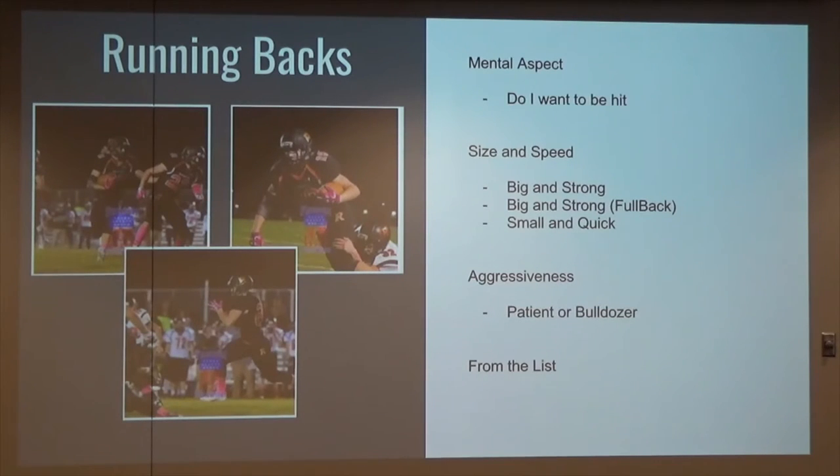If they don't want to get hit — we had a running back back in 2014, small guy, quick as lightning, but hated to get hit. So we modified our offense so everything went outside with him. We never ran inside the tackles — everything we did inside the tackles was all just a scheme.